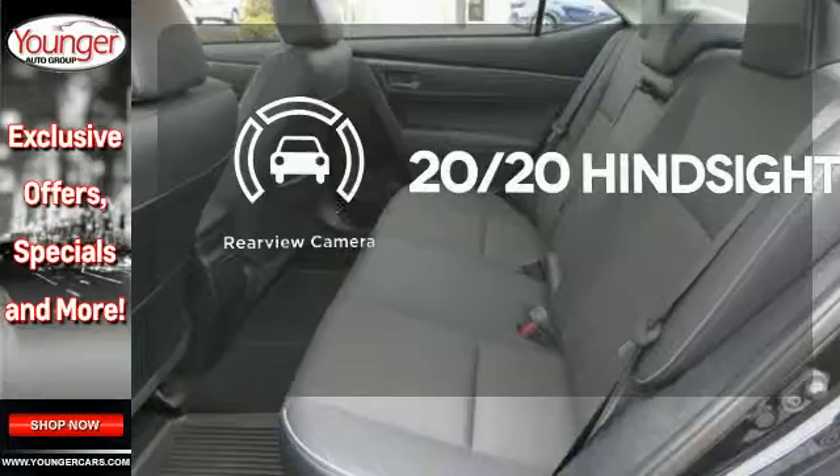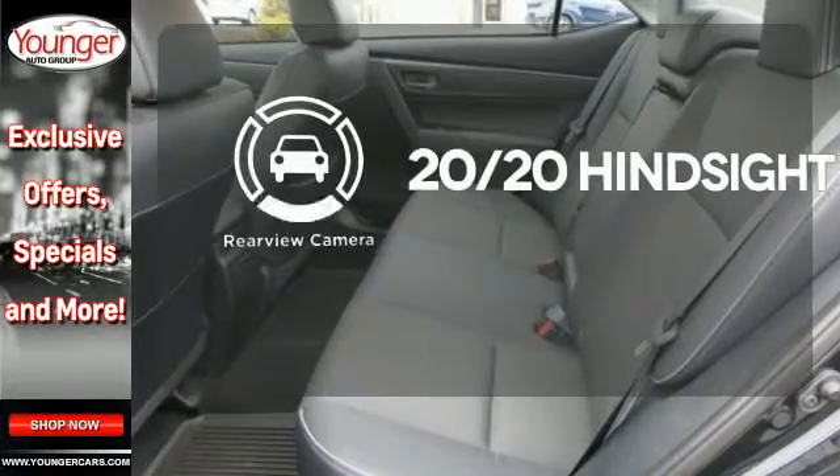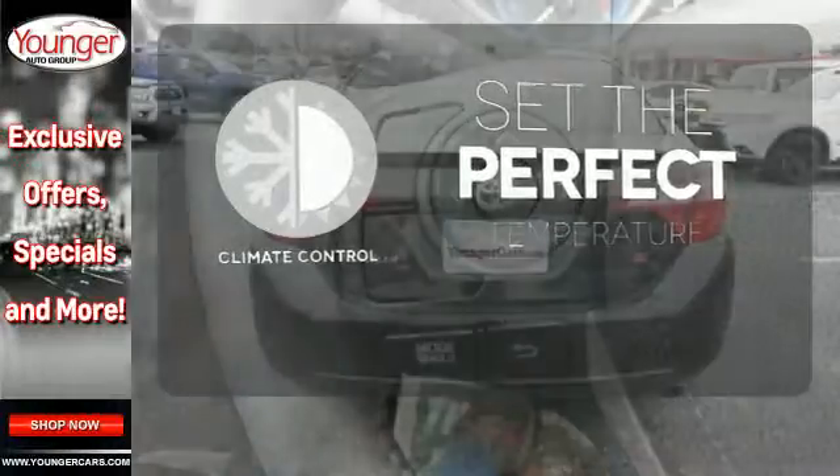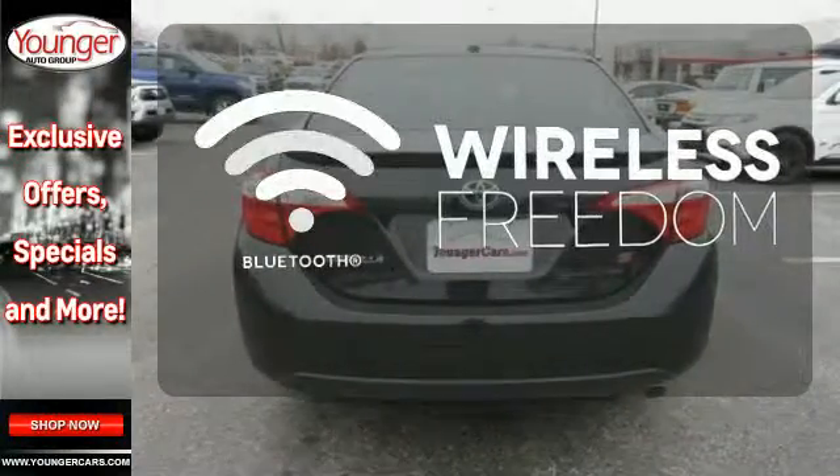See objects previously out of sight with a rear-view camera. The climate control lets you set the temperature exactly where you want it. You don't have to put your life on hold when you have Bluetooth.